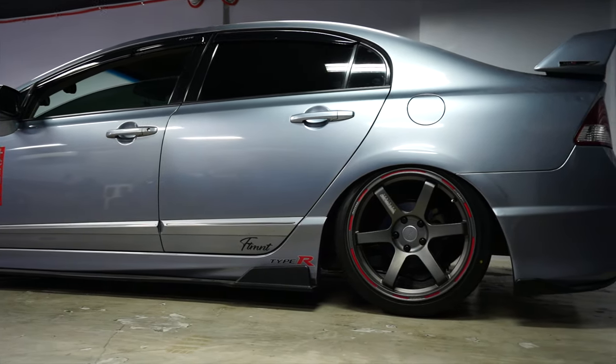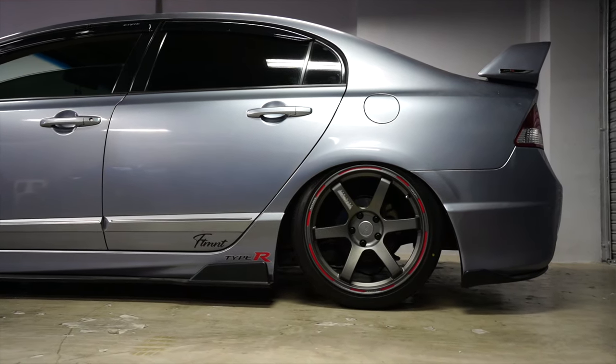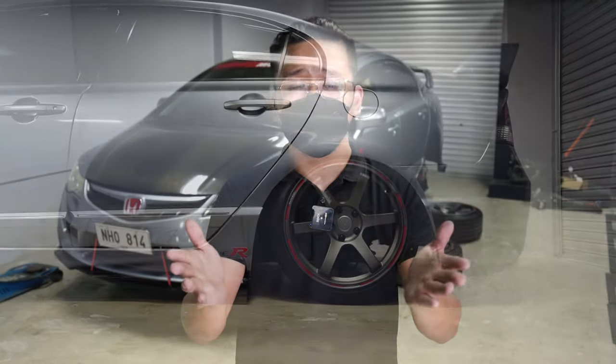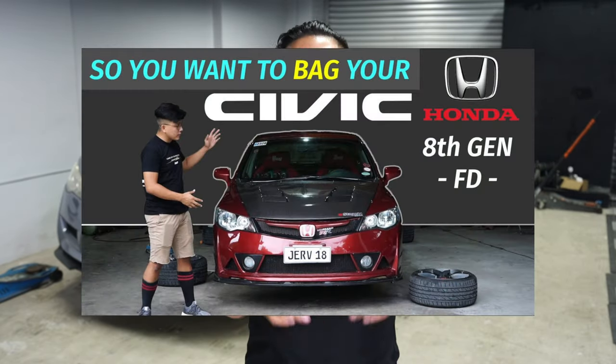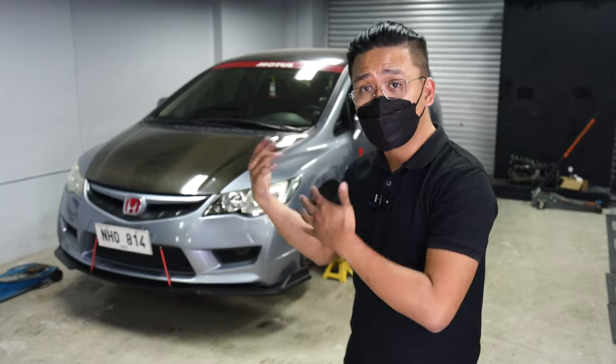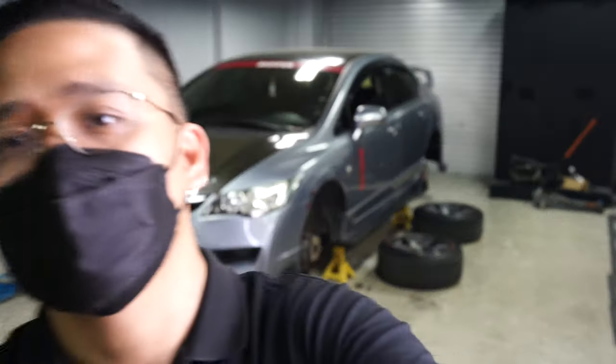So if you're looking for a Civic FD air suspension package, this is a really good one. We'll walk around it in a bit — I'll show you the suspension in the front and the rear, and we'll also show you the backside. We won't be discussing much about the catalog or how to do the air suspension because we already made a dedicated video: 'So You Want to Bag Your Civic FD' — watch that first, then watch this.